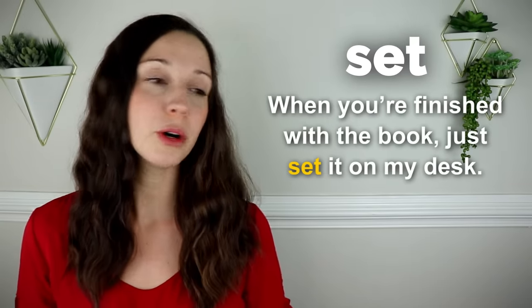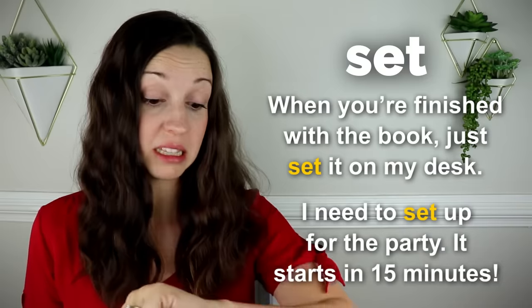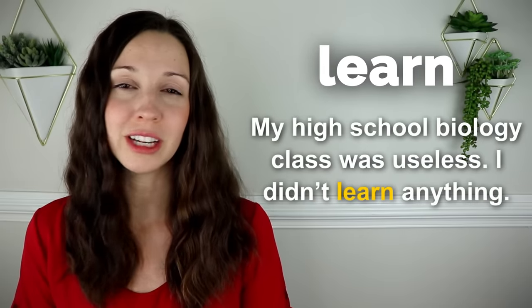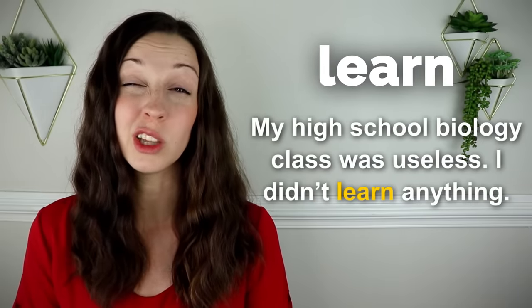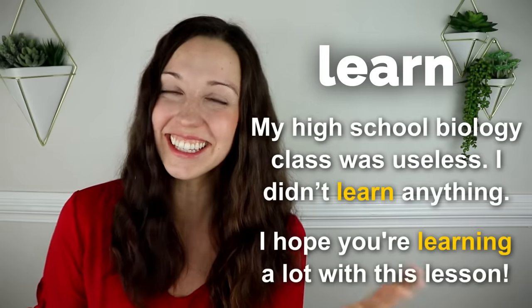Set. When you're finished with the book, just set it on my desk. I need to set up for the party. It starts in 15 minutes. Learn. My high school biology class was useless. I didn't learn anything. I hope you're learning a lot with this lesson.